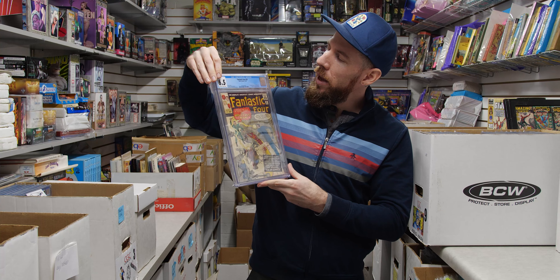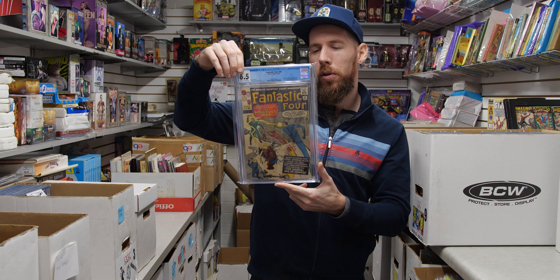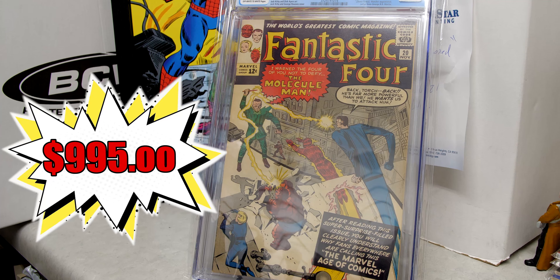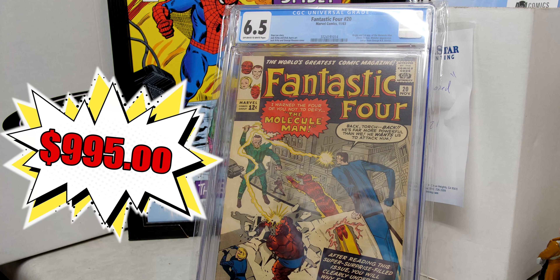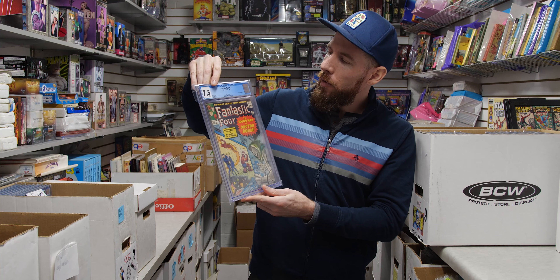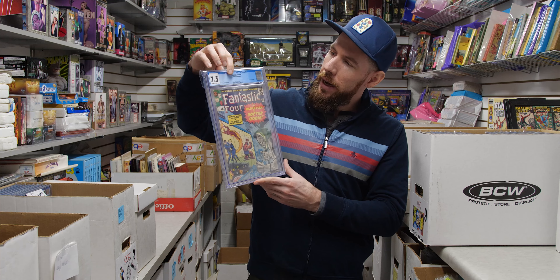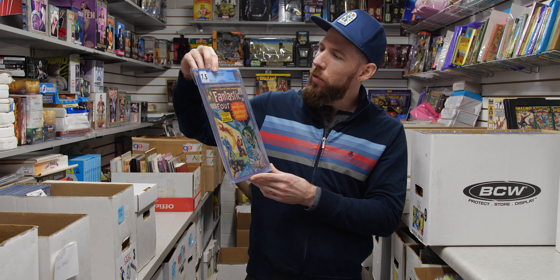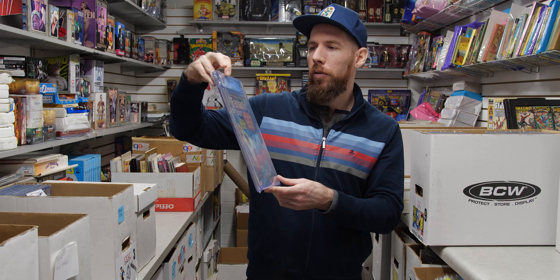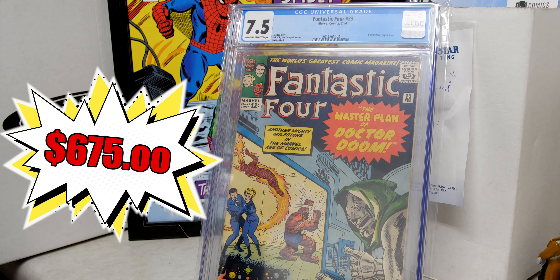Fantastic Four 20 — 6.5 off-white to white pages, first appearance of Molecule Man. A very clean 6.5. Then we've got Fantastic Four 23 — 7.5 off-white to white pages, Doctor Doom appearance with a very clean back cover. 7.5 off-white to white pages is a great grade and page quality for a book from 1964. Anything Doom is definitely hot right now, and I don't think that's going to stop anytime soon.